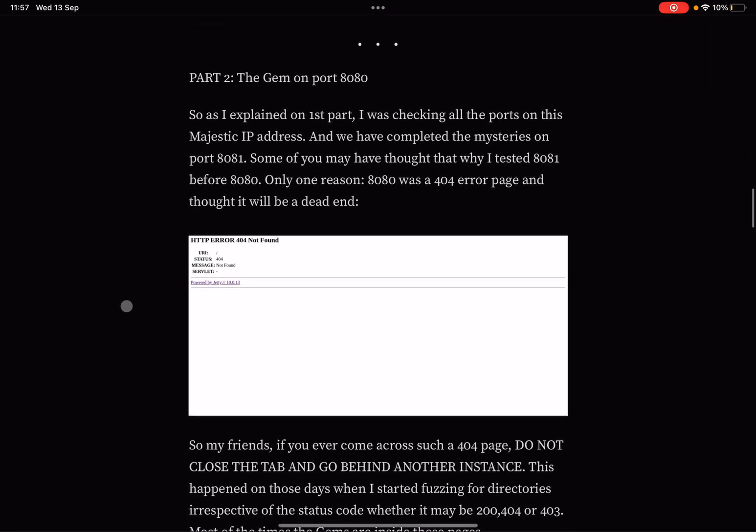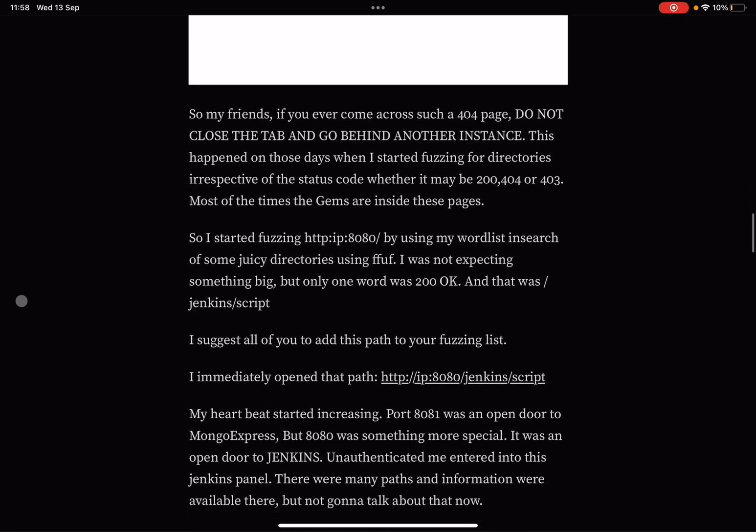Part Two — 'The Jam on Port 8080.' Going back to that same IP address, some may wonder why 8081 was tested before 8080. The reason: port 8080 was returning a 404 error page, so it seemed like a dead end. But the lesson here is: if you come across such ports with a 404 page, do not close the tab. This is when fuzzing for directories regardless of status code — 200, 404, or 403 — pays off.